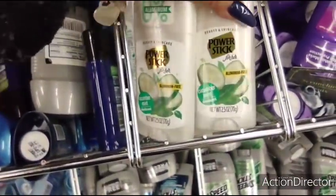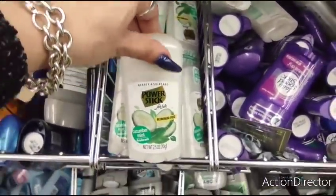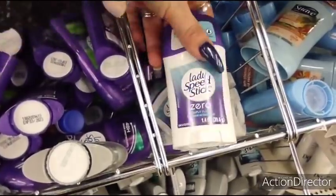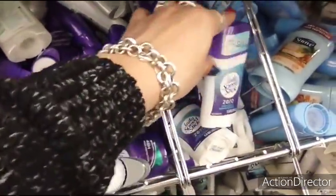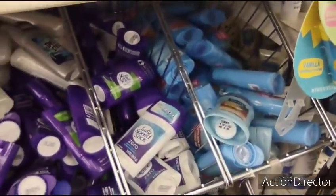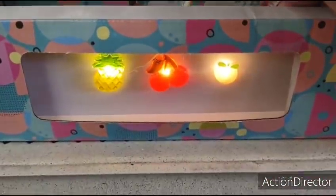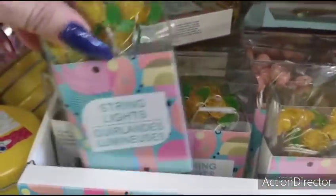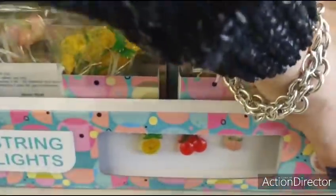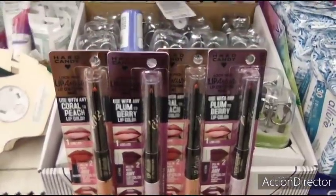And I almost missed this — look at cucumber mint deodorant. That sounds so refreshing! Plus they have Lady Speed Stick Zero Simply Clean and Suave Tropical Paradise. They also have these cute LED lights in cherry, pineapple, and peach garland string lights — super cute. The cherry's all gone, which is a bummer, but still nice finds.